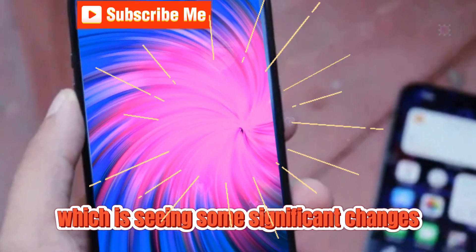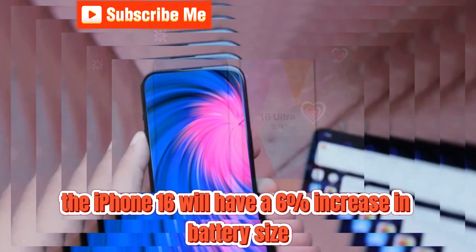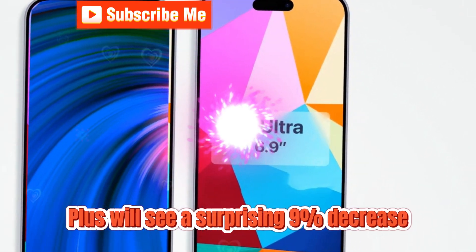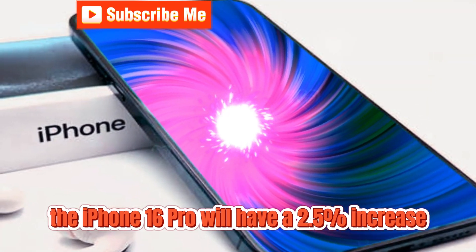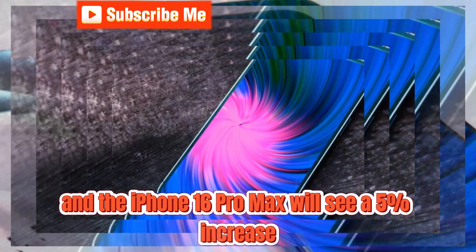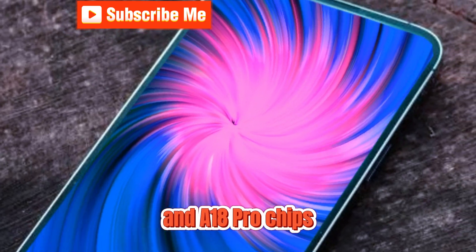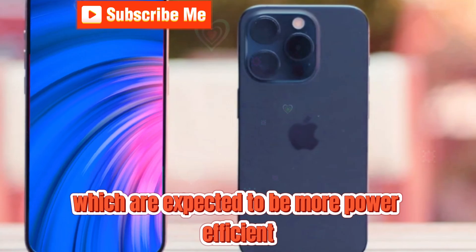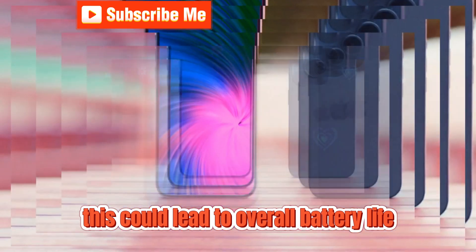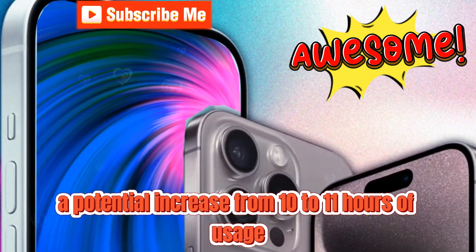On to battery life, which is seeing some significant changes. The iPhone 16 will have a 6% increase in battery size compared to the iPhone 15, while the iPhone 16 Plus will see a surprising 9% decrease. The iPhone 16 Pro will have a 2.5% increase, and the iPhone 16 Pro Max will see a 5% increase. These changes are coupled with the introduction of the new A18 and A18 Pro chips, which are expected to be more power-efficient thanks to their 3-nanometer process technology. This could lead to overall battery life improvements of 5 to 8%, meaning a potential increase from 10 to 11 hours of usage for some users.